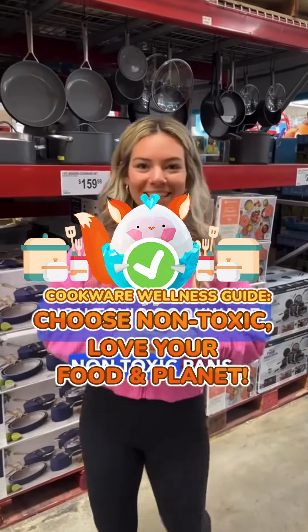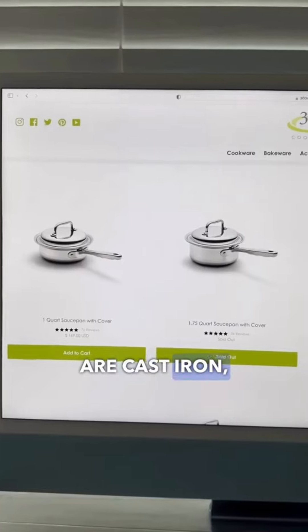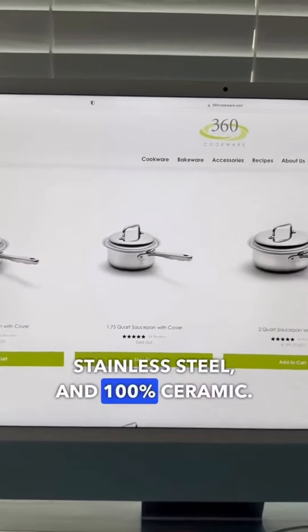What to look for when buying non-toxic pans. First are the materials used. A few good options are cast iron, glass, stainless steel, and 100% ceramic.